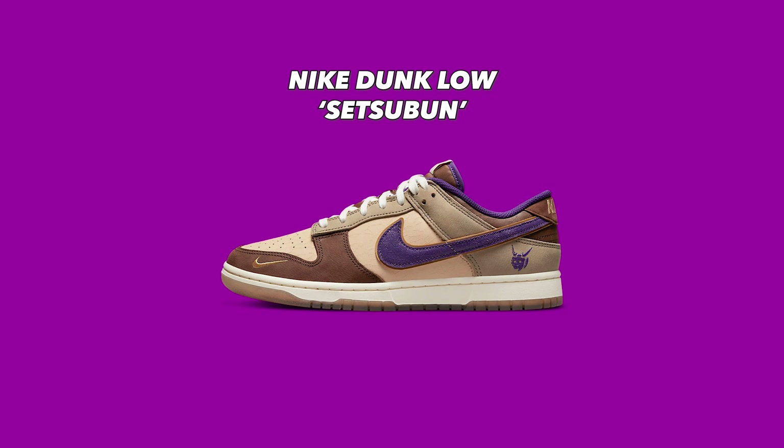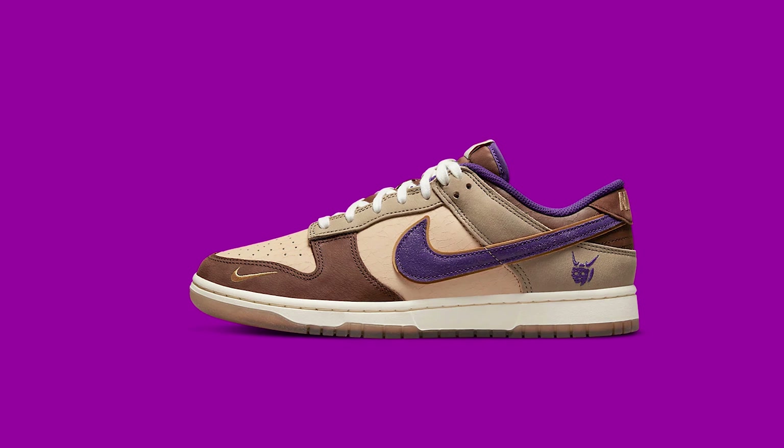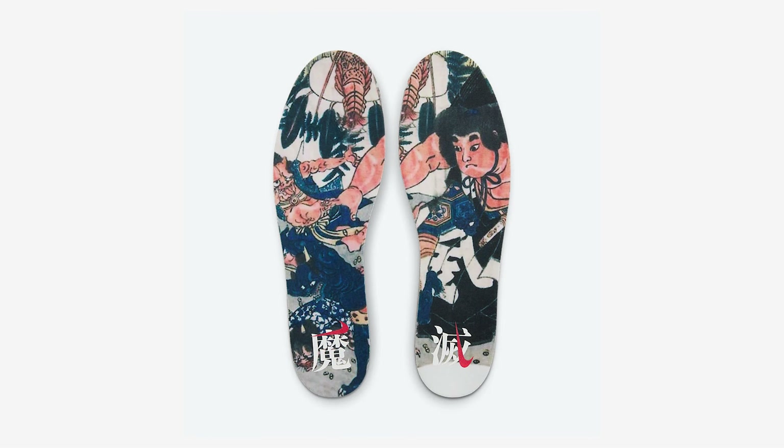Next up is the Nike Dunk Low Setsuban, releasing on April 11th for $120. Apologies if I mispronounced that. This shoe was inspired by the Setsuban Festival, a bean-throwing festival in Japan celebrated on the day before spring every year. The bean throwing is meant to chase away demons and get rid of bad spirits. The upper features shades of brown with a cracked leather texture, a purple swoosh, and a demon on the heel. It's a very dope, very different colorway — the brown is a great shoe for old men like myself. The dopest thing about this shoe are the insoles: artwork by artist Kuniyoshi depicting a demon-slaying warrior from Japanese folklore. As someone with a full Japanese sleeve tattoo, I love Japanese-inspired artwork. Despite not being a big Dunks fan, this is the second Dunk on this list I have to give a buy once.